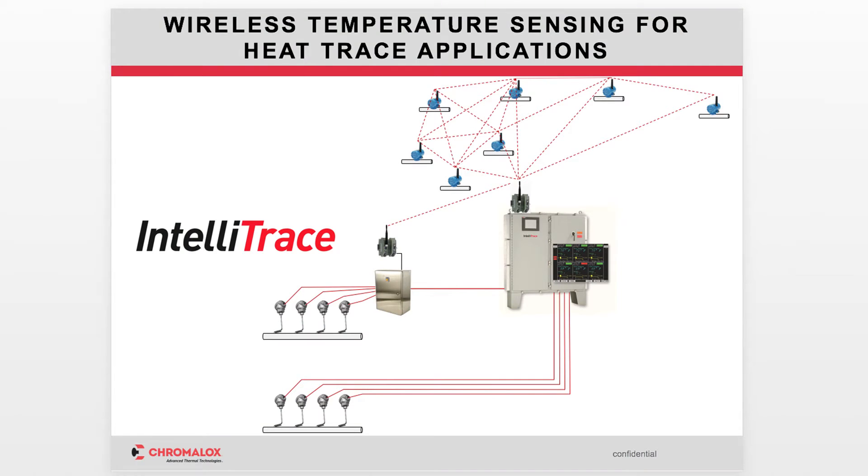So are you here with some new technology? We are. We're going to talk about wireless technology. In heat trace applications, is wireless monitoring a good solution? It certainly is. It saves the user cost, installation cost, and operational cost, and it also provides added process integrity.